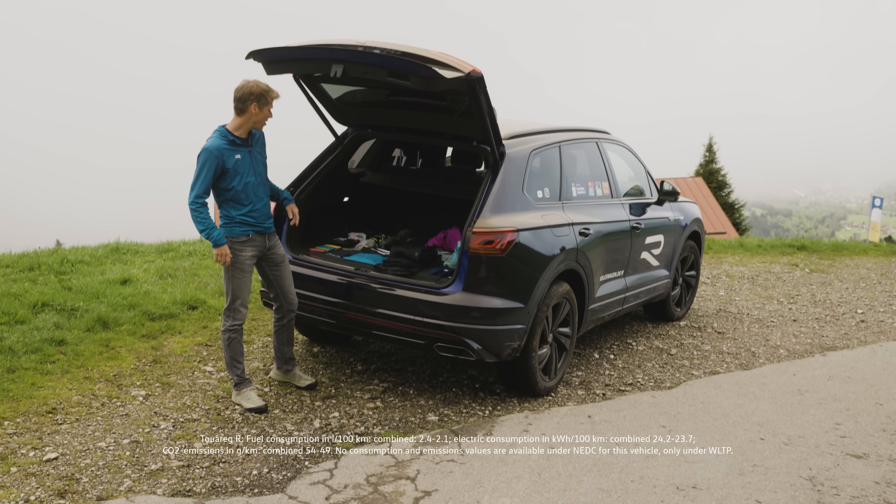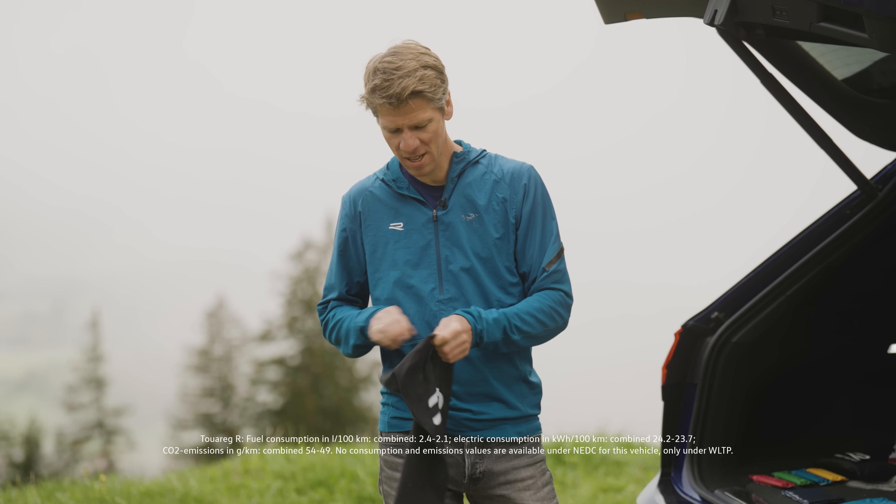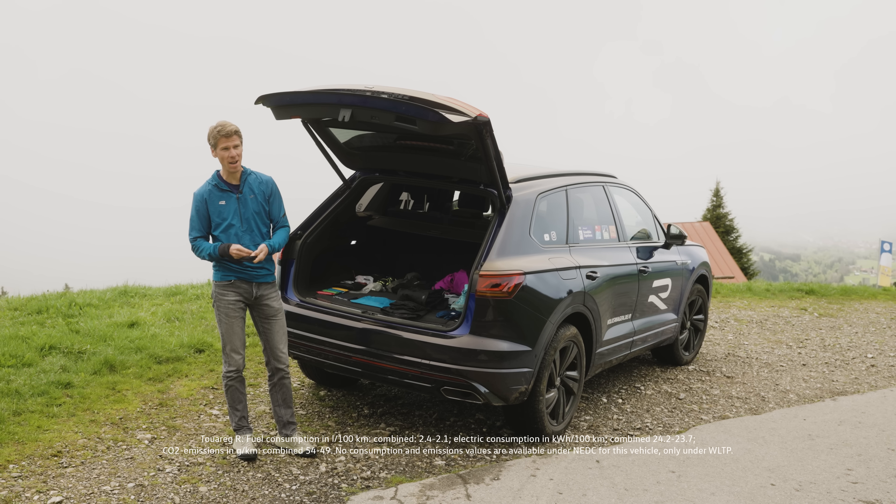I also always carry a buff with me. Whether it's cold, you can wear it as a headband, or when it's warm I use it and wrap it around my wrist to get rid of the sweat.